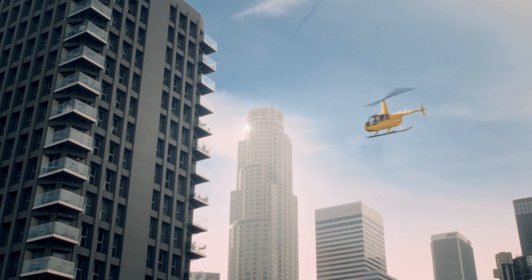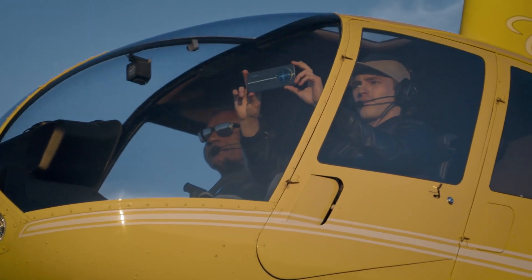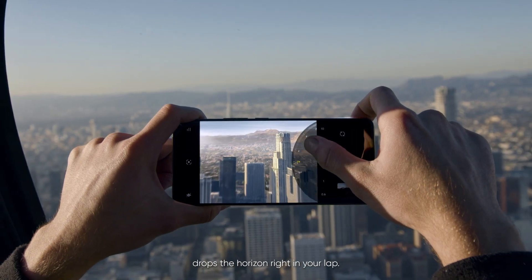We're ready to go. Our boundary breaking 120 times zoom drops the horizon right in your lap.